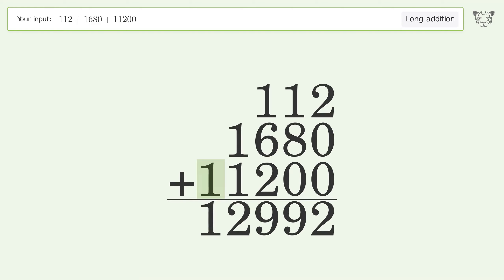Write 1 in the ten-thousands place, and so the final result is 12992.